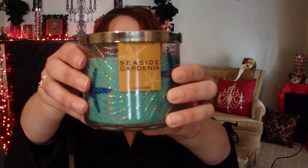Let's start with the candles. The first candle I picked up is Seaside Gardenia. This smells so good — it smells like gardenia and bamboo. Definitely fresh. I love that floral, that seaside floral scent.